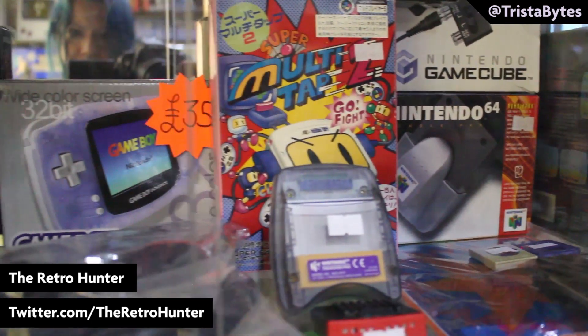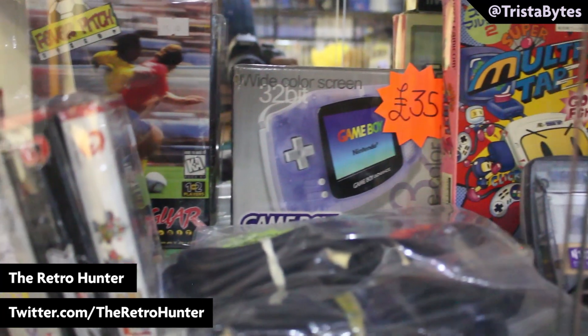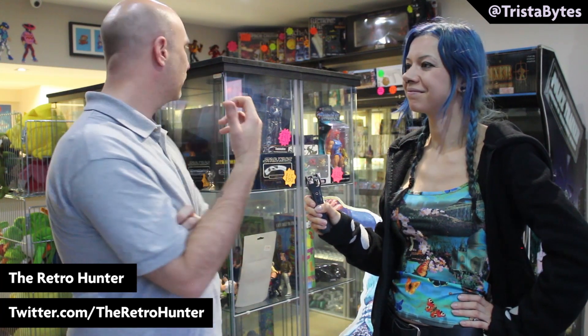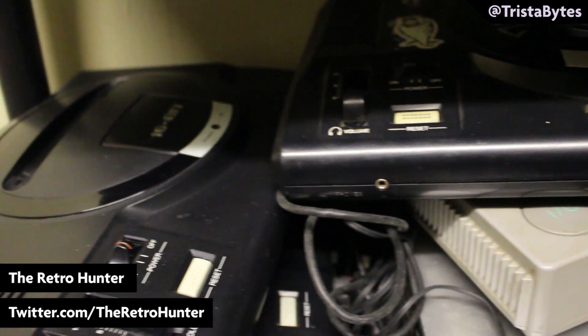You get to reunite people with all of their childhood games, probably in much better nick than they kept them as kids. I'm waiting for something to come in one day and there'd be like an initial on it — especially picking things up locally. I'm waiting for someone to come in and go, oh my God, that was my game, that's my name on that. That reunion hasn't happened yet, but it's still a possibility.